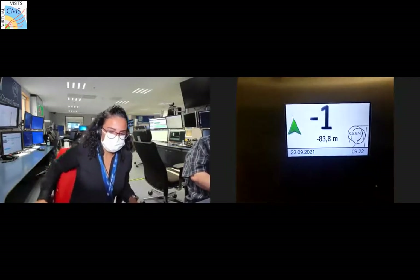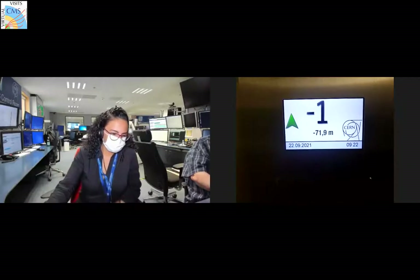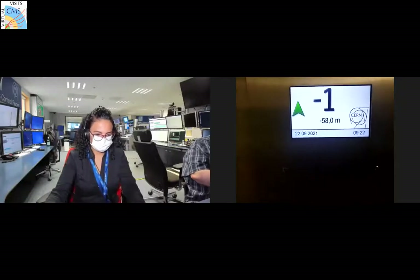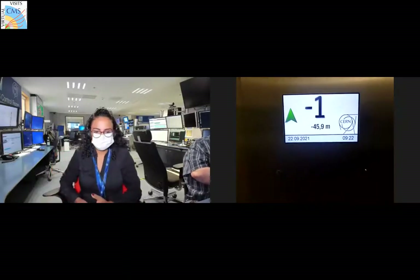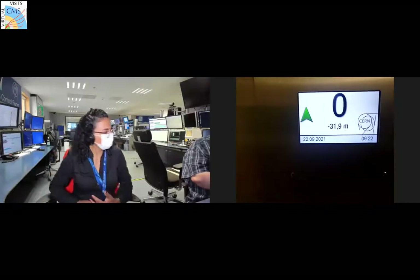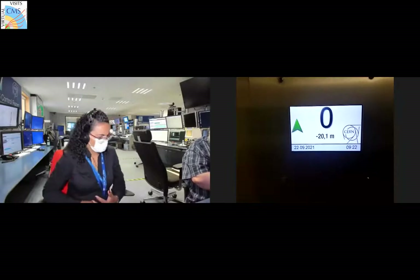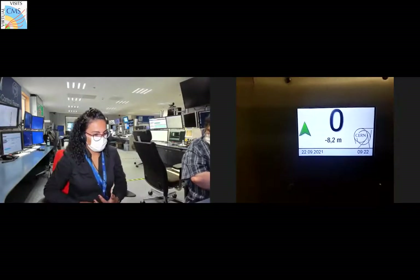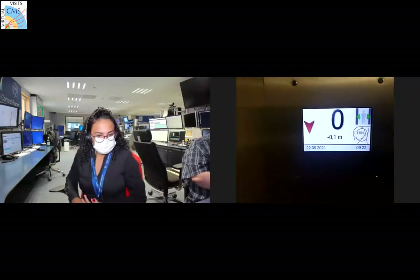Note the color of the door of the gates we just passed through - there will be a question about it later! We like to interact with the audience during the visit. Please feel free to ask questions at any time - this is a virtual tour, not a presentation. Don't hesitate to cut in.